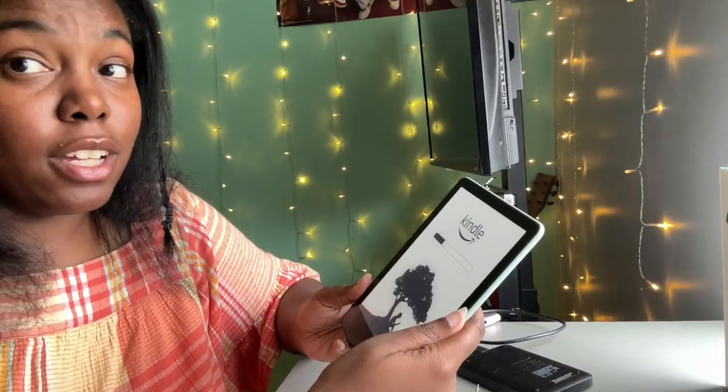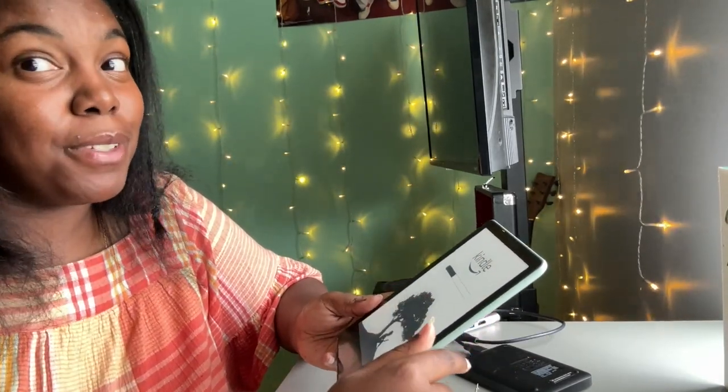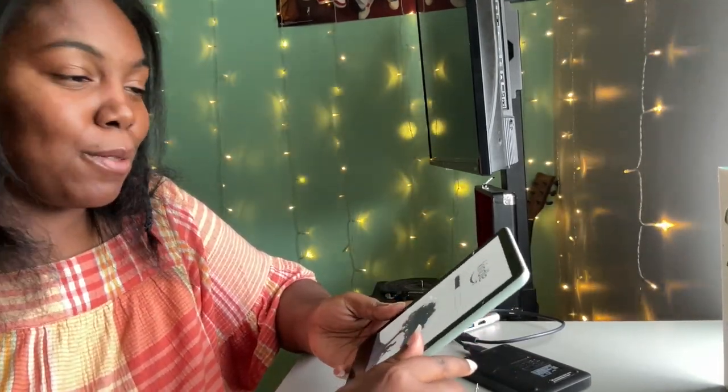It doesn't come with any instructions, but I didn't think it would — an iPhone doesn't come with instructions either. The power-on button is at the bottom. Do I need to charge this? No, I do not. Okay, it's officially on and now I wait. It's loading — let me show you guys the process. This is what it's looking like right now. Excuse my pimply face, these are all stress pimples — school is terrible.